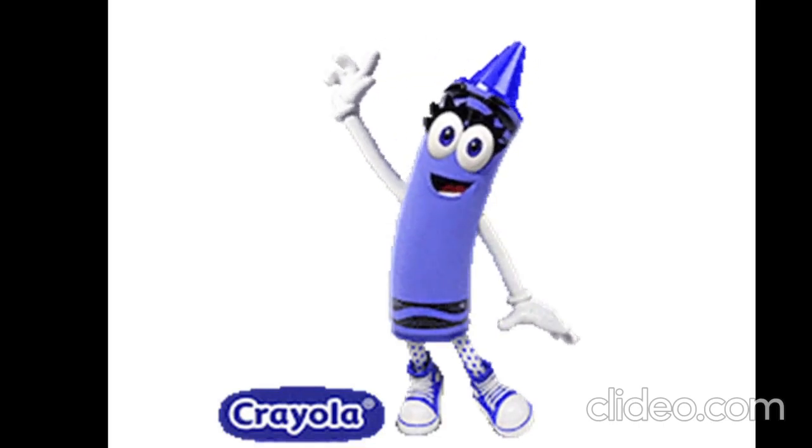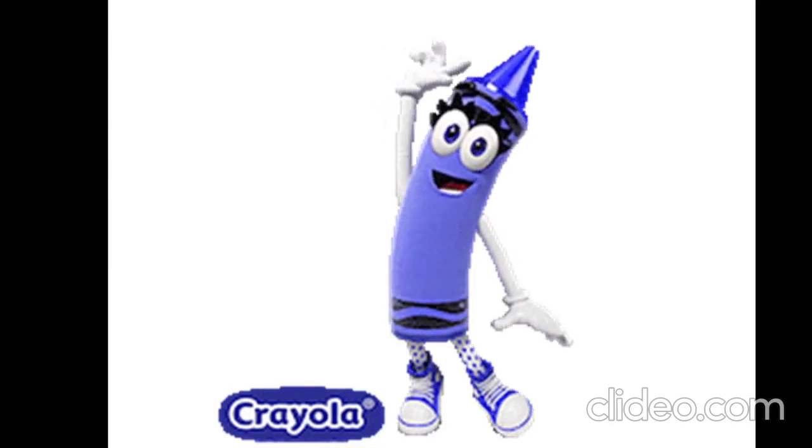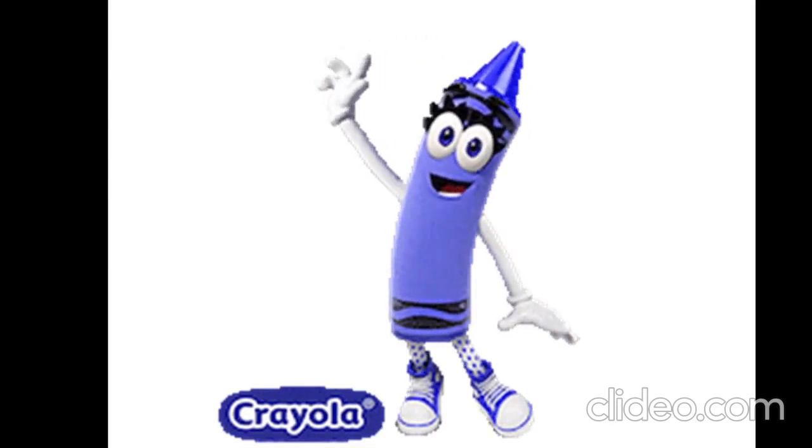Hello, boys and girls. Hello, teacher. My name is Crayon. How are you? Brilliant.